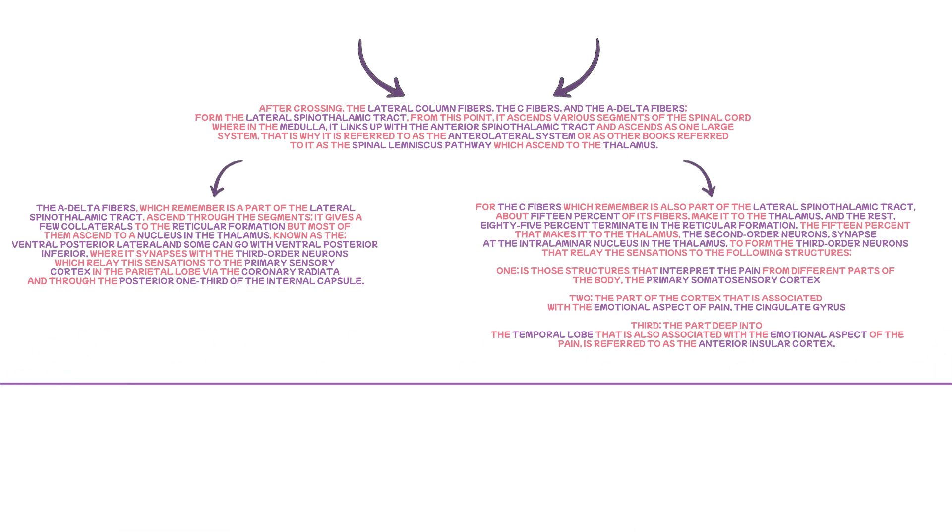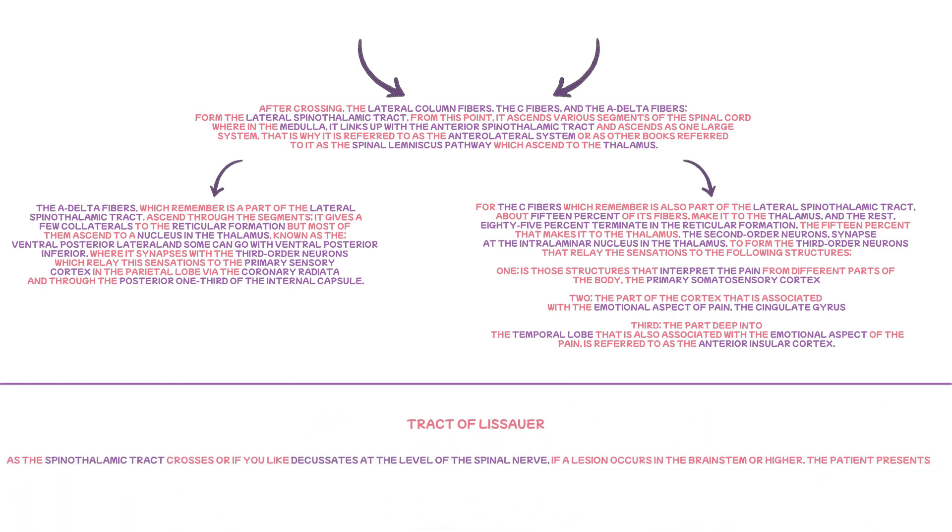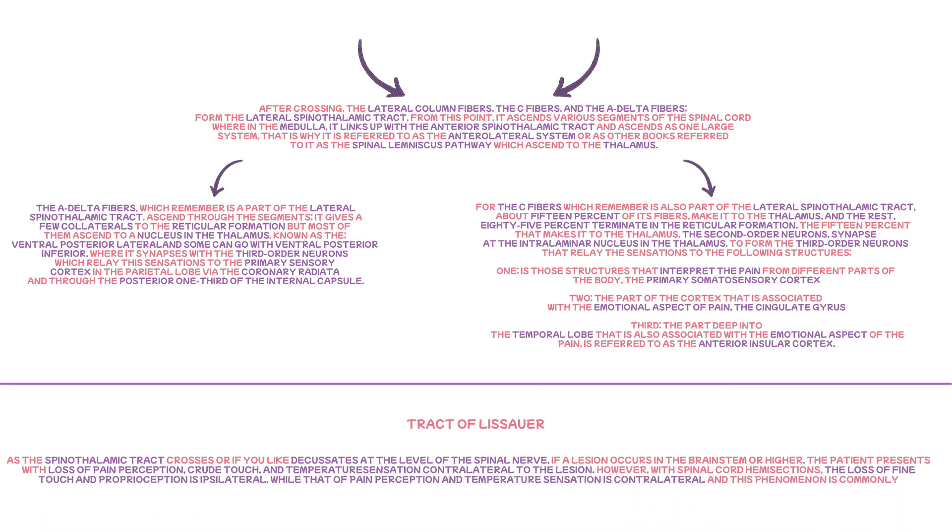As we finish discussing the spinothalamic tract, let's discuss the lesions of the spinothalamic tract and the clinical application of the tract of Lissauer. As the spinothalamic tract crosses — or decussates — at the level of the spinal nerve, if a lesion occurs in the brainstem or higher, the patient presents with loss of pain perception, crude touch, and temperature sensation contralateral to the lesion. However, with spinal cord hemisections, loss of fine touch and proprioception is ipsilateral, while loss of pain perception and temperature sensation is contralateral — a phenomenon commonly seen in Brown-Séquard syndrome.